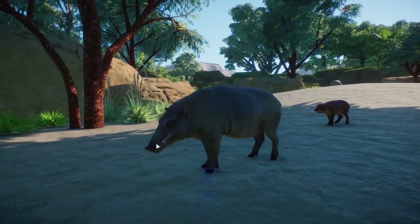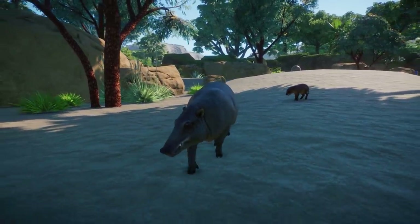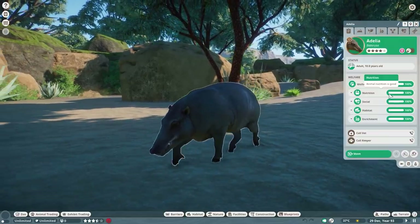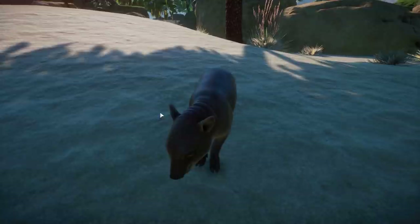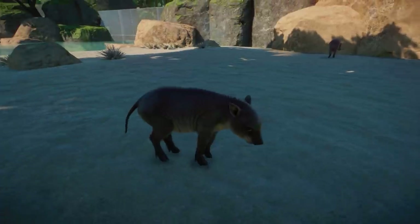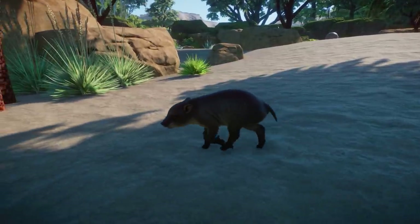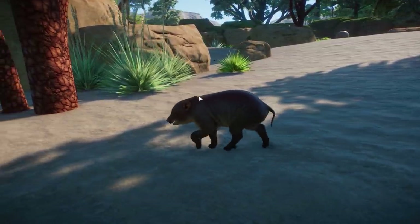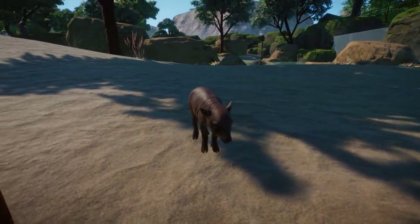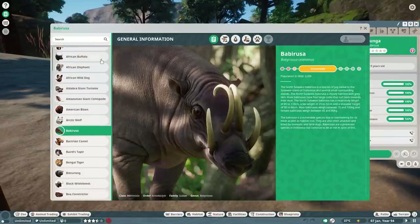The females don't have those things on their forehead — let me know in the comments what they're called. I think it's really well made and the piglets are just super adorable as well. I love the small ones most in this case — they're really adorable and I think really well made, even though I'm not sure exactly what the real-life one looks like, but it looks really cute.